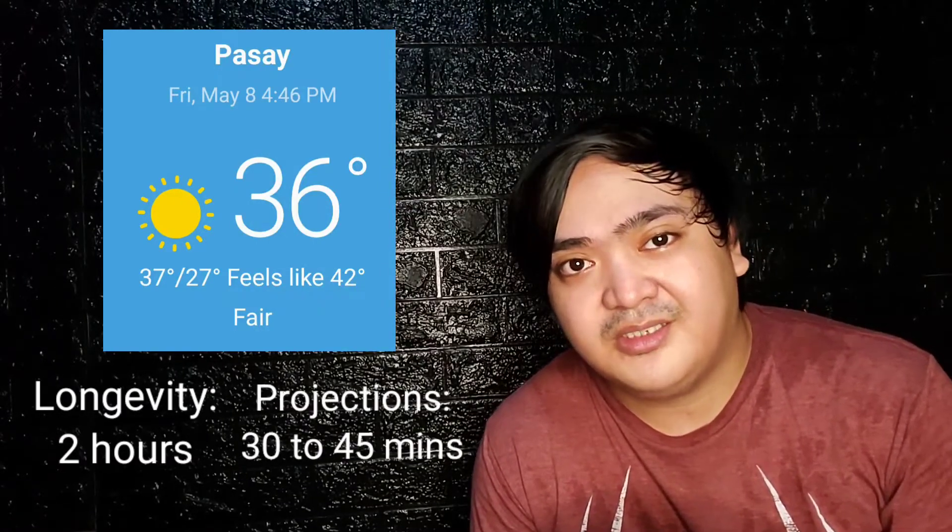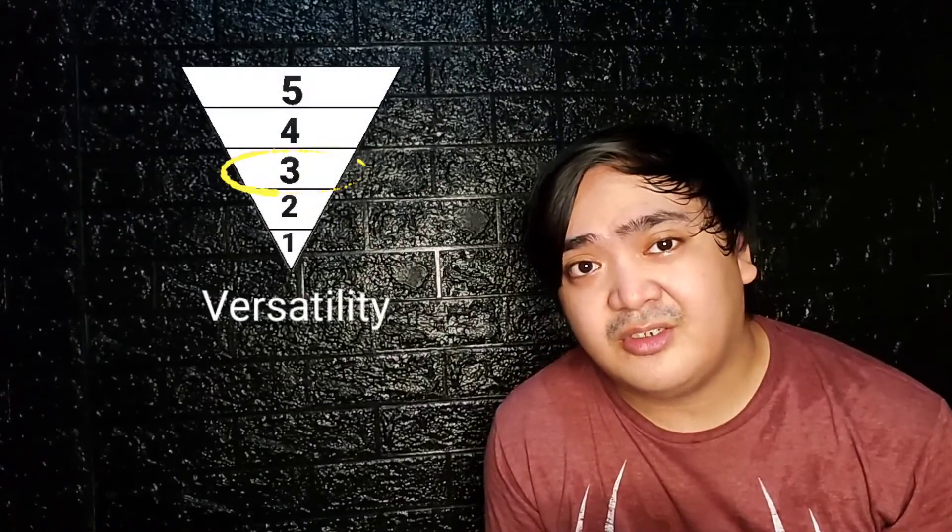For a fragrance this cheap, there will of course be compromises, and this has below average longevity. It lasts on my skin for about two hours in hot weather, and I believe it can push up to three hours in cold weather. Projection is okay for about 30 to 45 minutes.